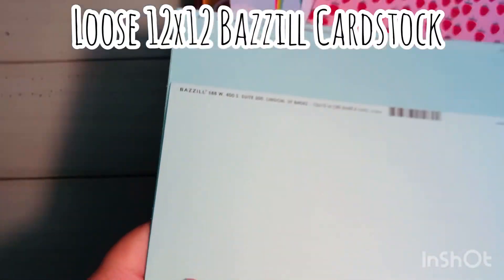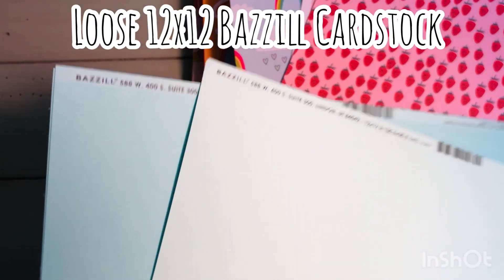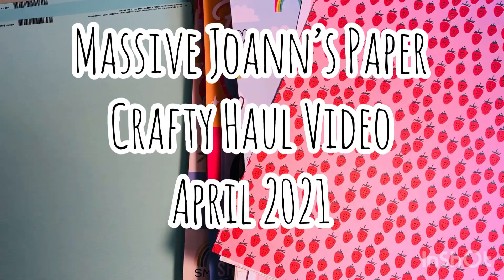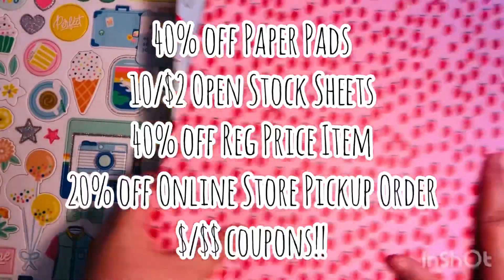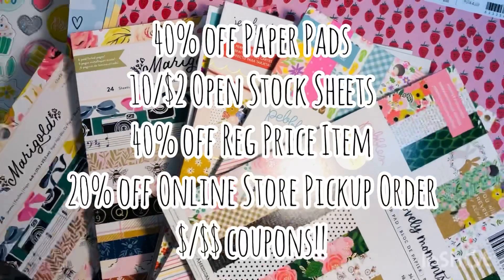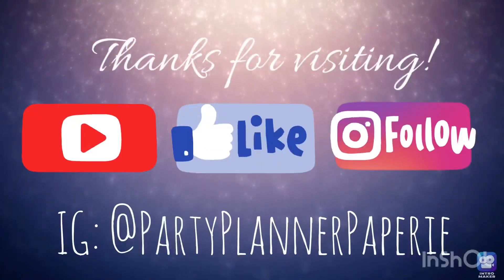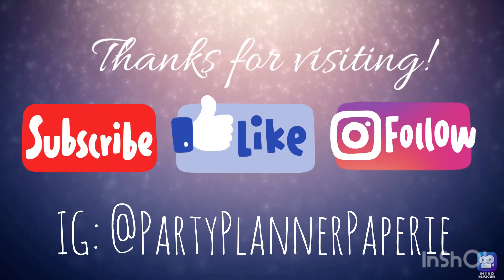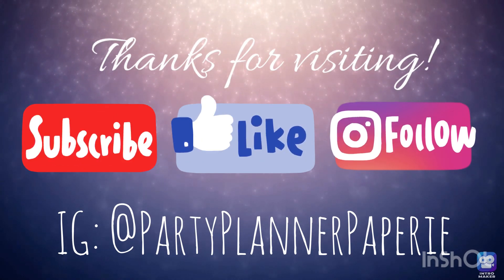So I picked up some of those and then I also picked up these 12 by 12 basil cardstock pages — these are 12 by 12, like a mint color. This was my massive Joann's haul. They've got 40% off paper pads, 20 cent papers, 40% off a regular price item. There's a 20% off if you buy online and there's additional money off coupons you can use. Thanks for visiting everybody — hope you subscribe, like this video and follow me on Instagram.